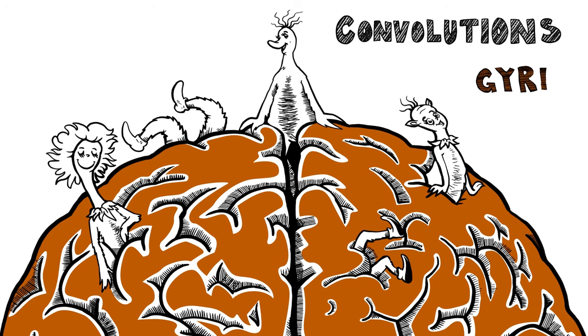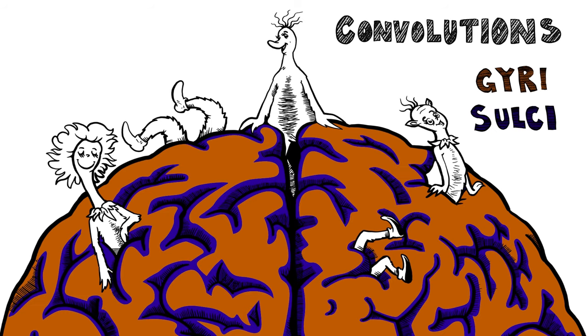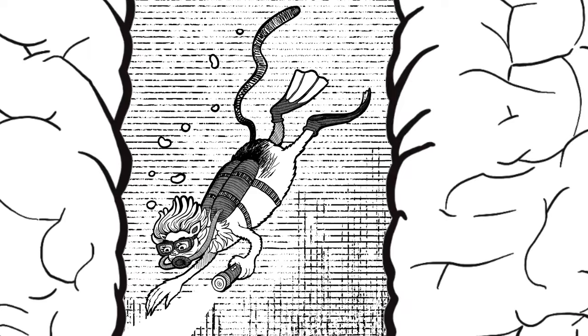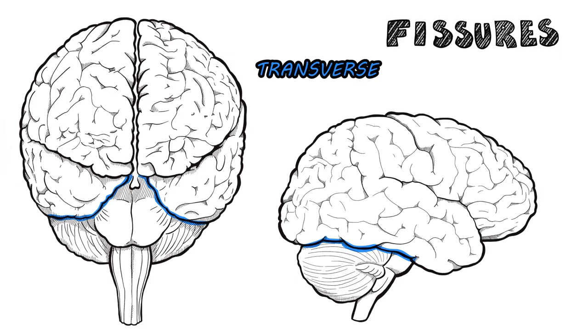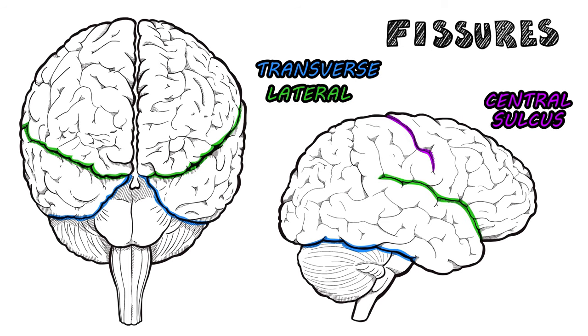The outside of the brain is all wrinkled with convolutions. Ridges — gyri — while grooves are called the sulci, give brain surface area contributions. Deep furrows are called fissures, and there are the transverse and the lateral, the central sulcus, and the largest one, the longitudinal.